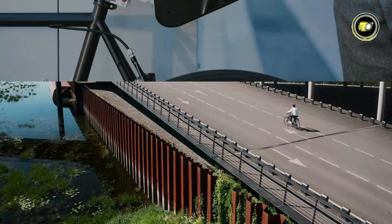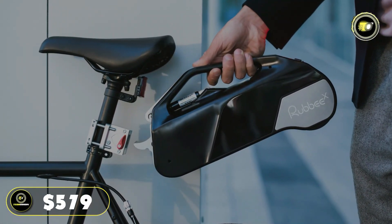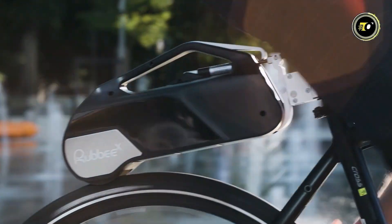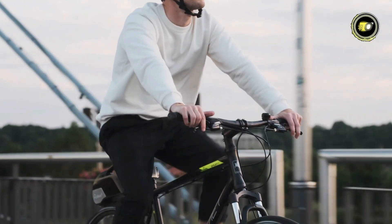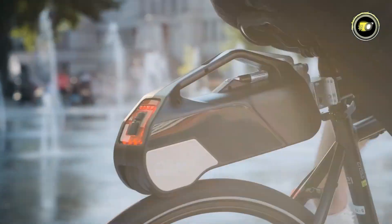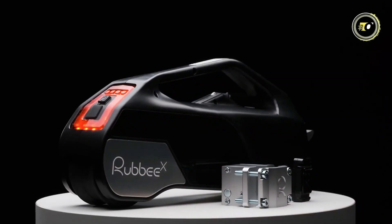Priced competitively at $579, the RubyX offers exceptional value for cyclists looking to upgrade their ride with cutting-edge electric motor technology. Elevate your cycling experience today with RubyX.